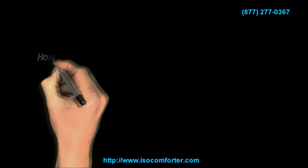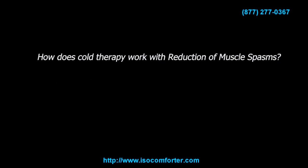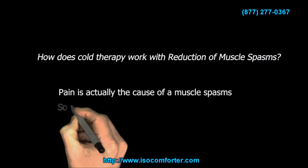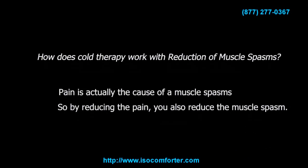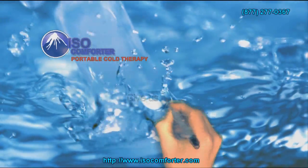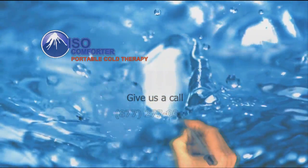And finally, how does cold therapy work with reduction of muscle spasms? Pain is actually the cause of muscle spasms, so by reducing the pain you also reduce the muscle spasm. This is a very brief explanation and does not encompass all the factors involved.